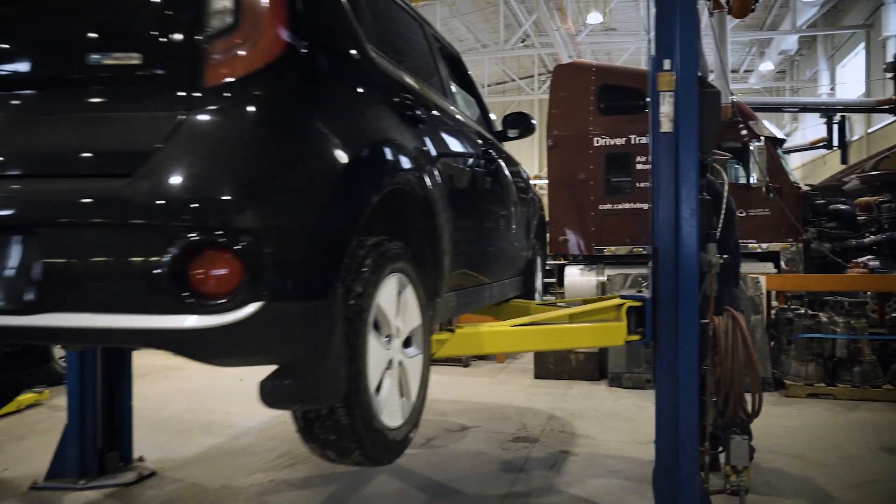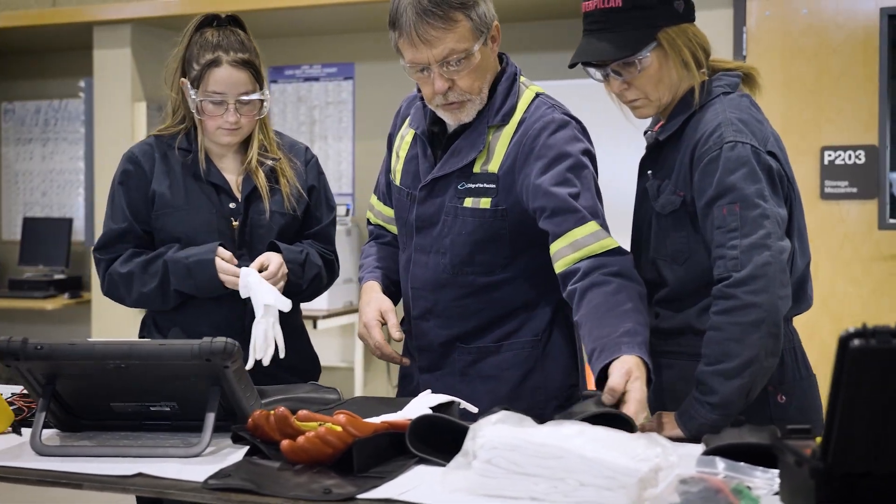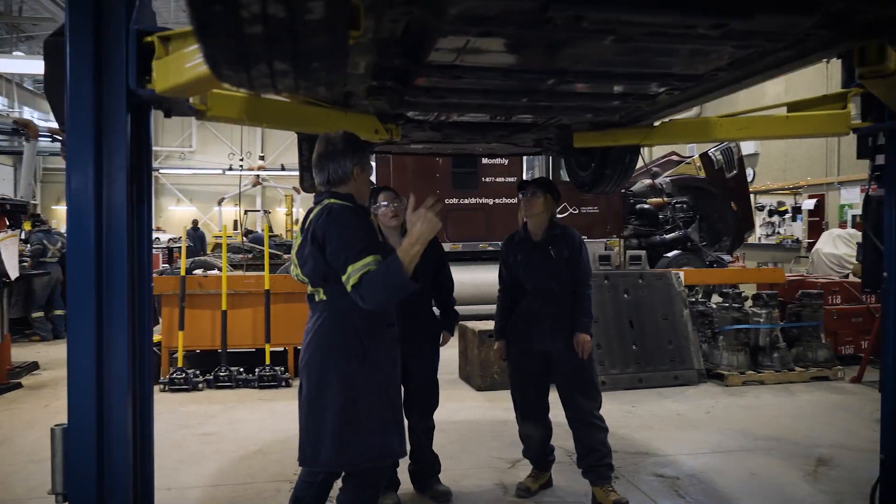We're setting up the classroom as a safe place where we can work on high-voltage systems, drivelines, inverters, and the larger components for electric vehicles.